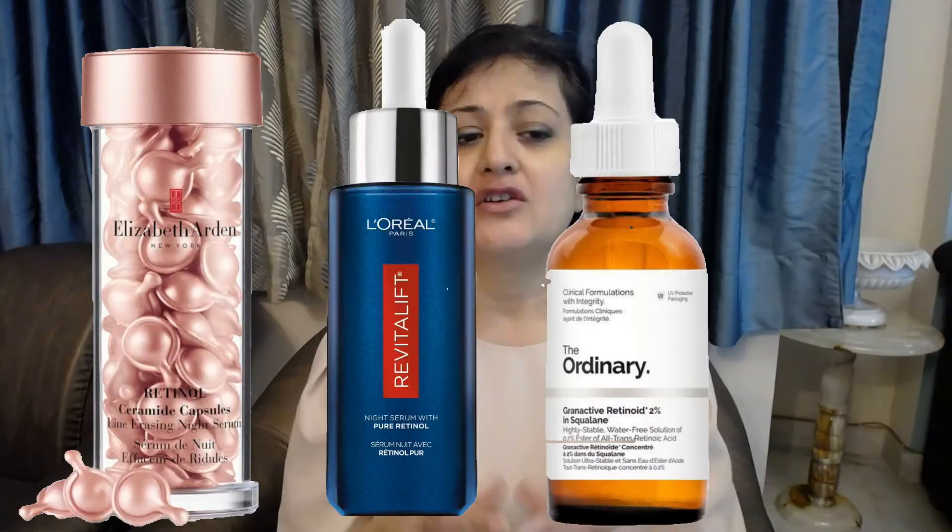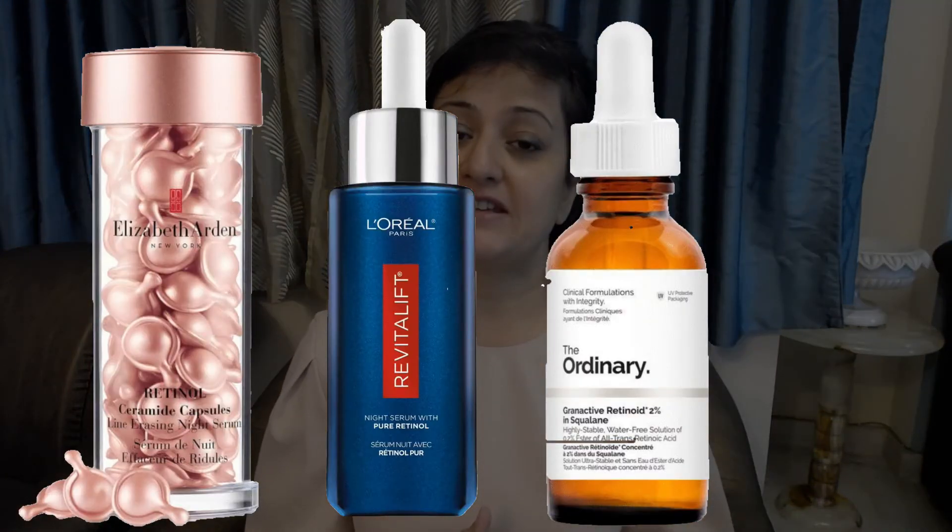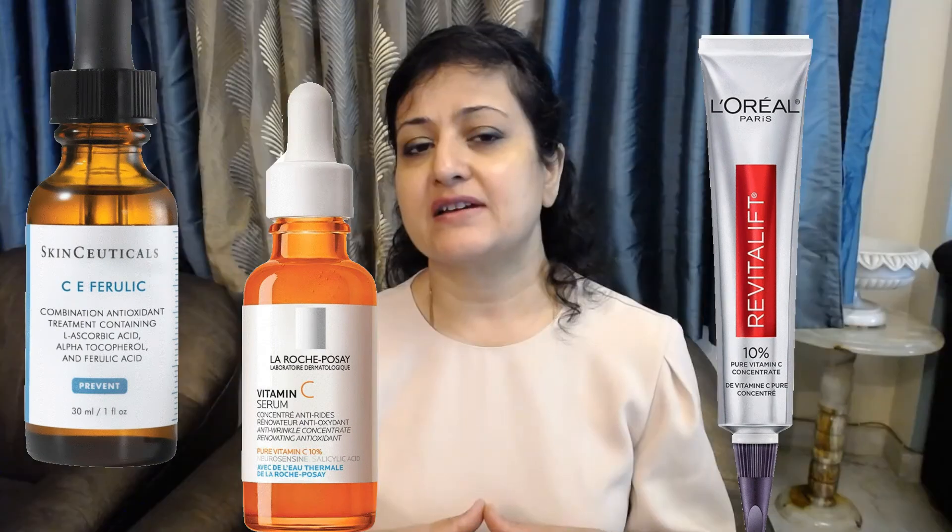It is very important to go with the right ingredients — ingredients which are backed by science like retinol, glycolic acid, vitamin C, antioxidants, and also plant-based ingredients like bakuchiol. Use retinol serums for anti-aging and acne, vitamin C for brightening and pigmentation, and niacinamide for soothing and hyperpigmentation. If you have sensitive skin and can't tolerate retinol, you can use the plant derivative bakuchiol instead of retinol for anti-aging purposes.